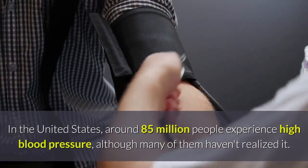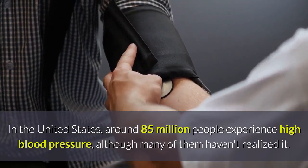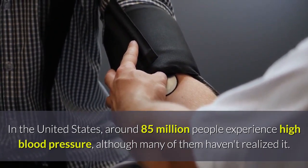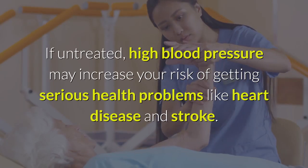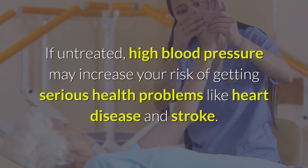In the United States, around 85 million people experience high blood pressure, although many of them haven't realized it. If untreated, high blood pressure may increase your risk of getting serious health problems like heart disease and stroke.